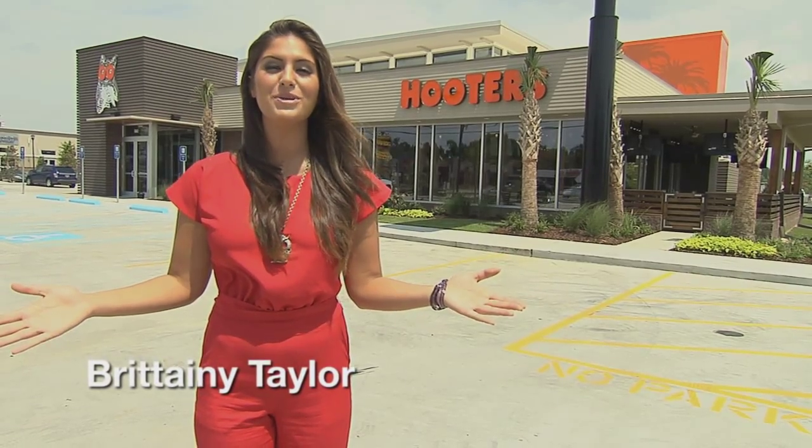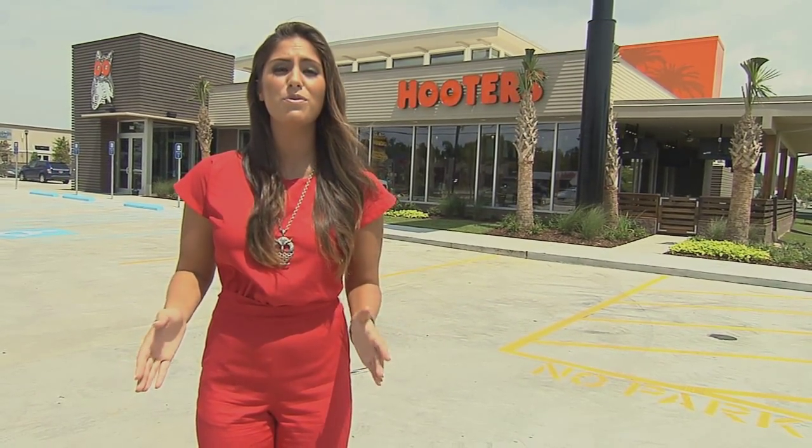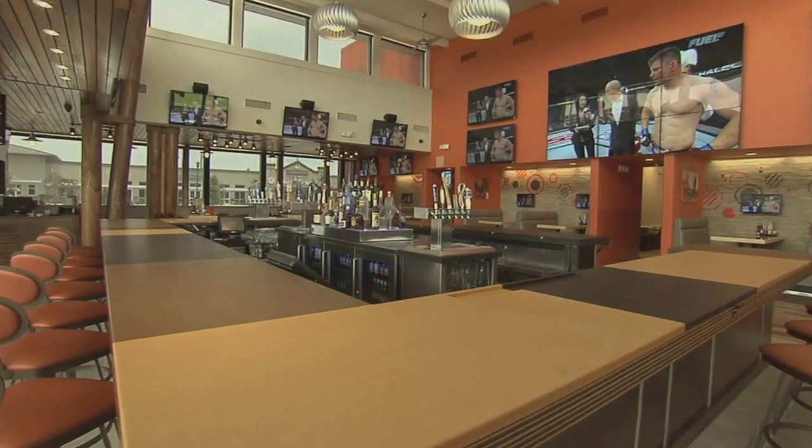Welcome to the new Hooters of Slidell, Louisiana. Located just 30 miles from New Orleans, Hooters of Slidell provides a fresh new customer experience from the moment you walk through the doors.